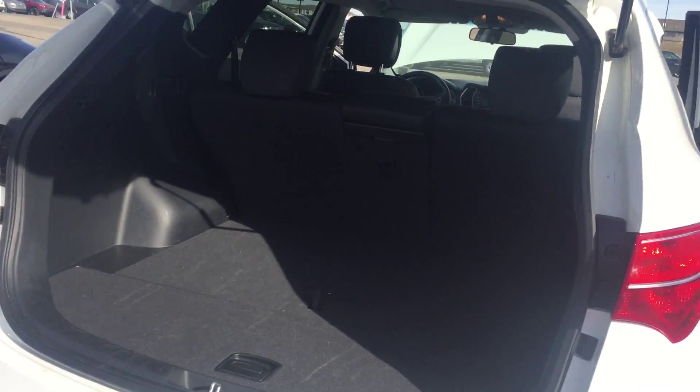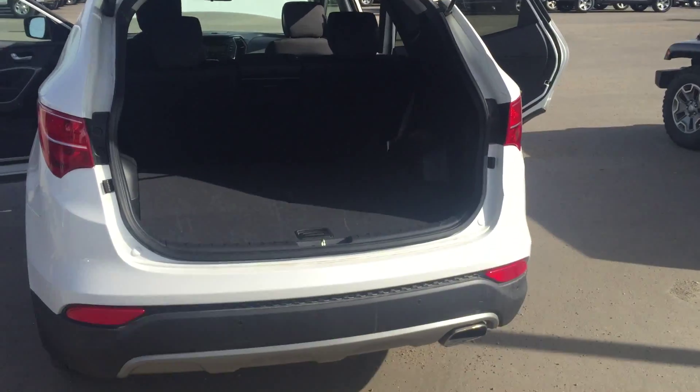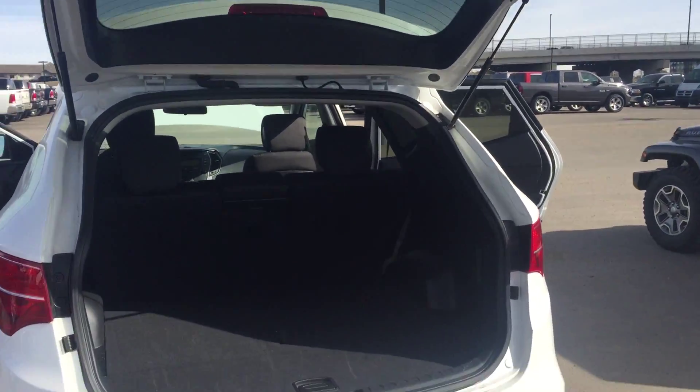You also got the 60-40 rear split bench, so you can lay down your seats in case you got a lot of groceries or putting in any large equipment. This is a power lift gate here as well, you just hit the button and it opens up. Lots of room here. Spare tire underneath here.